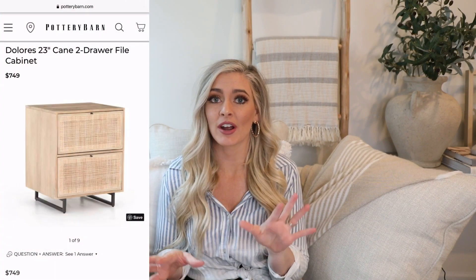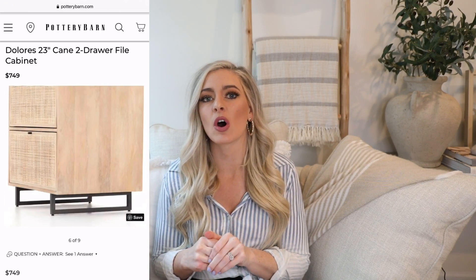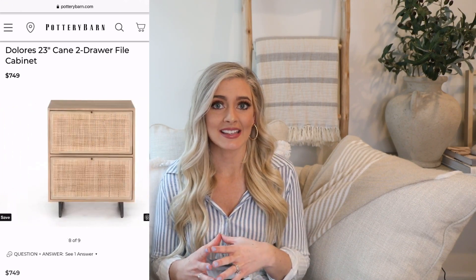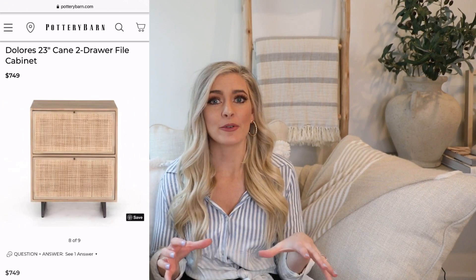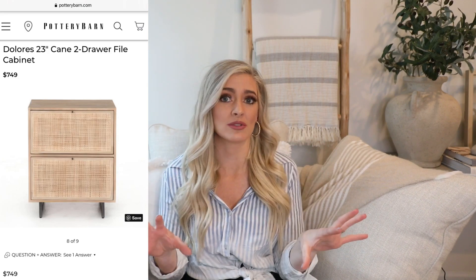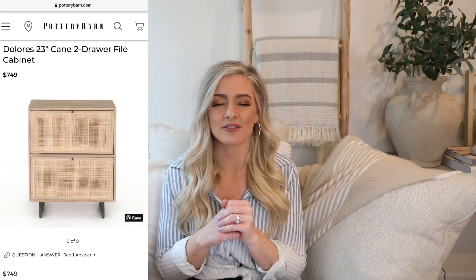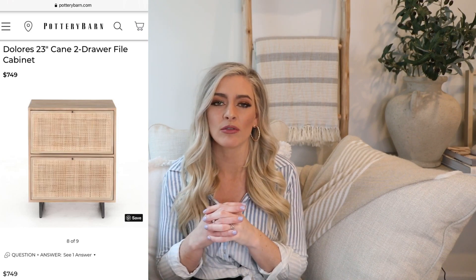Our first dupe I actually posted on my Instagram story a while ago and a lot of you loved it. The high-end version is from Pottery Barn — it's the Dolores two-drawer filing cabinet. While it says filing cabinet, I'd use it more as a nightstand or side table. I love the look of it and think it would be really pretty complementing an upholstered bed. I really like to mix and match bedroom furniture rather than having a matchy-matchy set — I think it looks more intentional when pieces are purposefully different but still tie together.